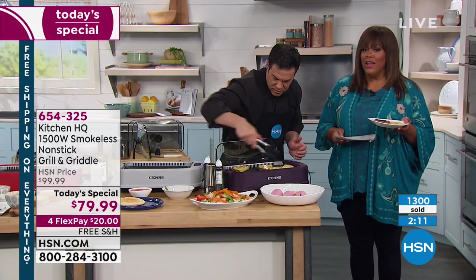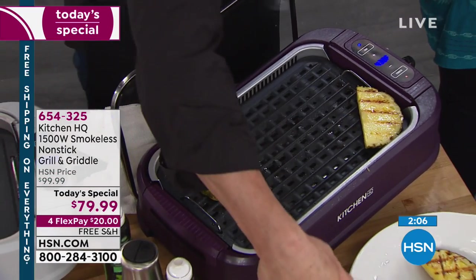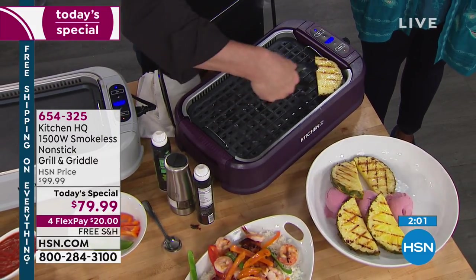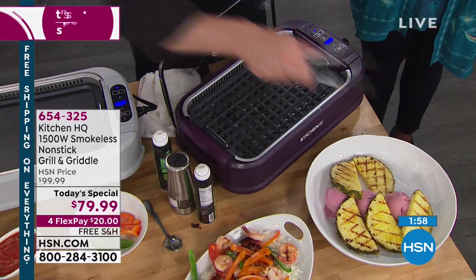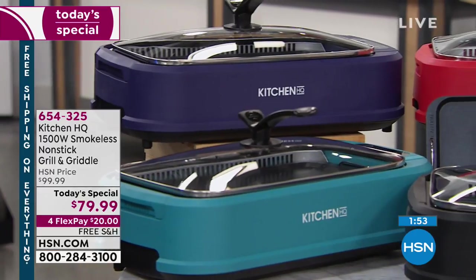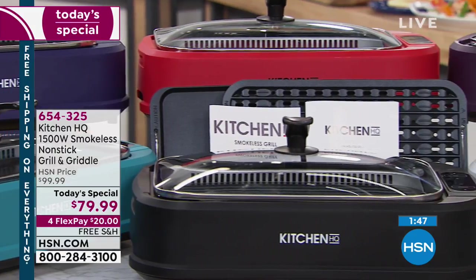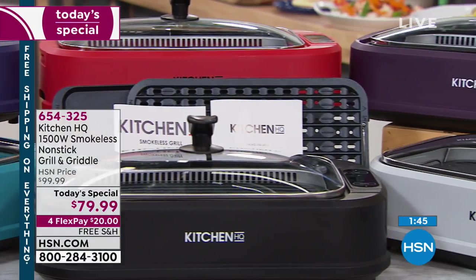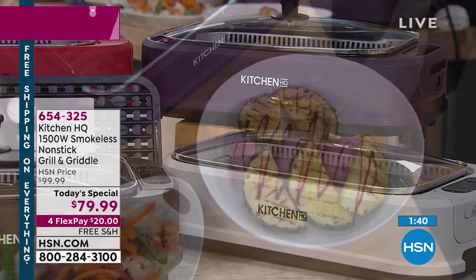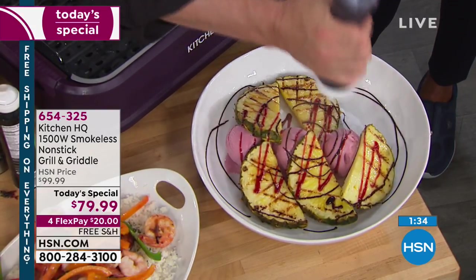1300 units gone! If you'd like to get your color — as he's plating this beautiful dessert — the red and the black are selling the quickest. We also have this beautiful plum as he has the beautiful pineapples on. We have plum, teal, silver, and blue. Great colors — and this is exclusive to HSN. You can maybe find a grill or a griddle, but you can't find a two-in-one and you really do not find these fantastic colors. We want you to be able to match your kitchen because you're cooking indoors.